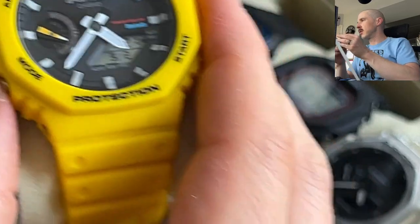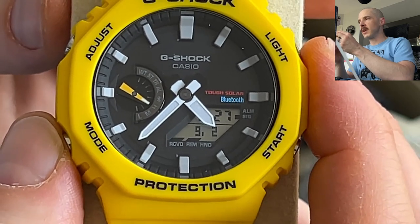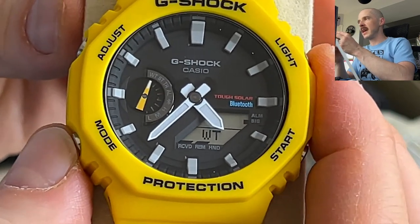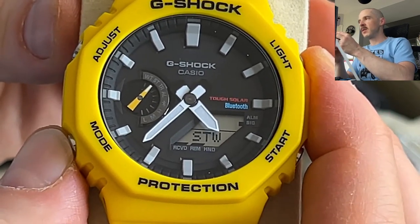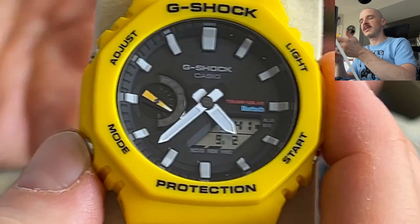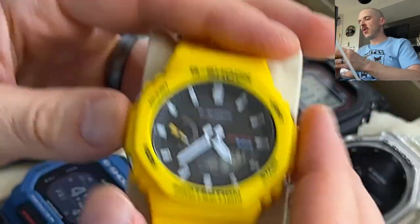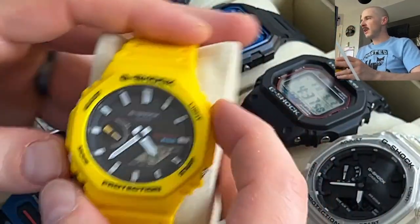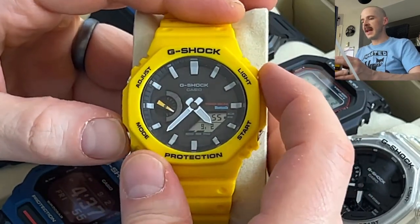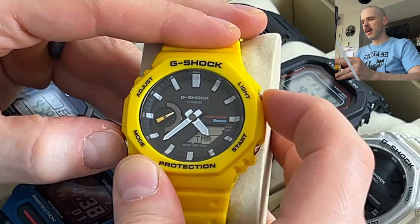On the dial, rather than days of the week, it shows battery level — high, medium, or low — and as you move between modes the hand moves to indicate world time, stopwatch, timer, alarm, and Bluetooth. When syncing with your phone that shows up on the sub dial too. I find the dial on this one infinitely easier to read without the negative display.